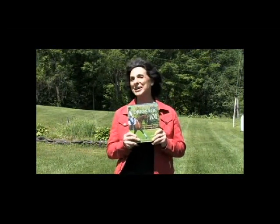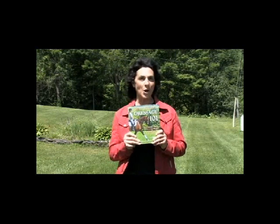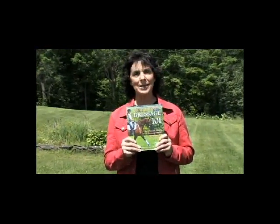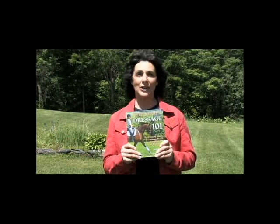The other cool thing about Dressage 101 — you can see it's a pretty thick book — is that it's a reference book. You don't have to read the whole thing from beginning to end. If you're struggling with any particular movement, just go to that section and read what's in that section, and it'll help you solve whatever problems you're having.